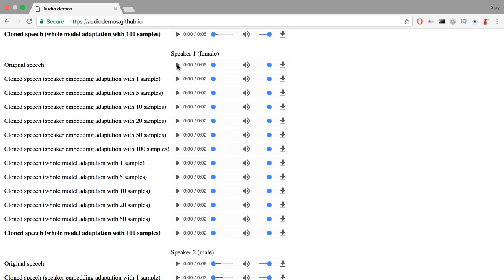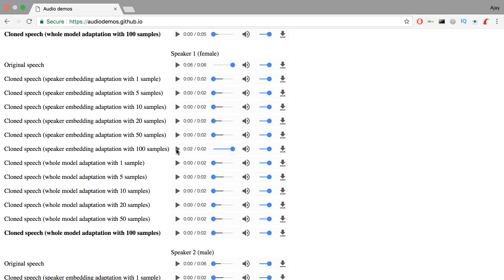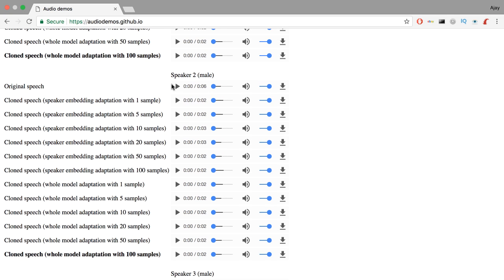Let's take a look at some results of this approach. Here's the original sample voice: 'We also need a small plastic snake and a big toy frog for the kids.' Using embedding-only adaptation, here's the synthesized voice: 'Learn about setting up wireless network configuration.' You can tell the voice is similar to the original speaker. Let's try with a male voice — original: 'Some have accepted it as a miracle without physical explanation.' Synthesized: 'Feedback must be timely and accurate throughout the project.' Not bad — the voices are nearly the same.